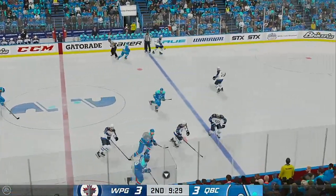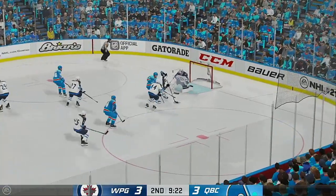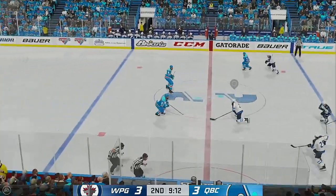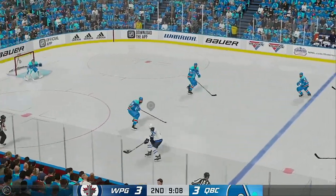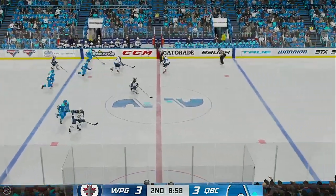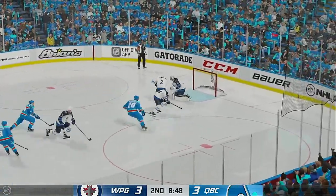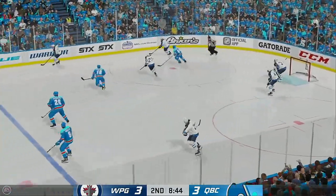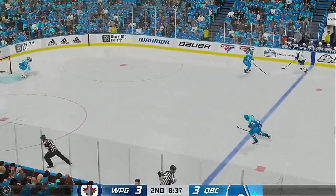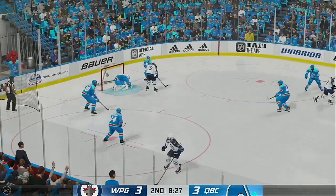Quebec's won the draw in the neutral zone. Moves the puck along the half wall. Takes a wrist shot — turns it away. DeMello's lugging the puck. Across the line and on the attack. Quebec's got the puck in their own end. Here they come inside the neutral zone. Goes right to the crease. His reflexes on display tonight. Certain saves are more difficult than others. This one right from the slot is turned aside. Wrist shot on net — stopped by the goaltender.